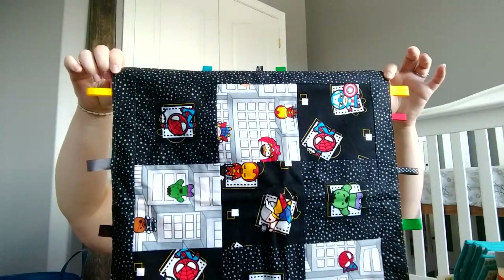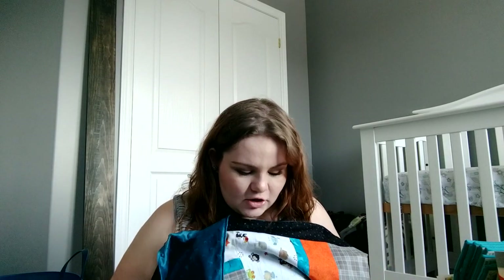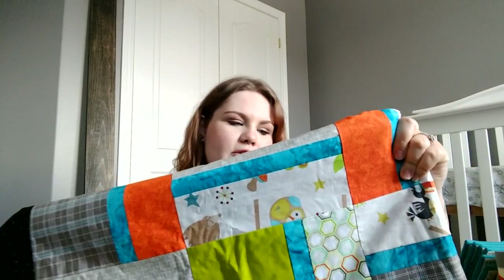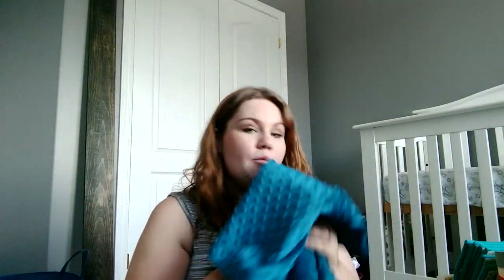With that set also came this little security blanket — yellow on the back — and it has all the tags on it, which babies really like. And then I also got this really beautiful quilt that she had made for us. We are so thankful. It has lots of different prints on it — some woodland creature ones — and on the other side is this gorgeous navy blue aquamarine teal color, which is beautiful.